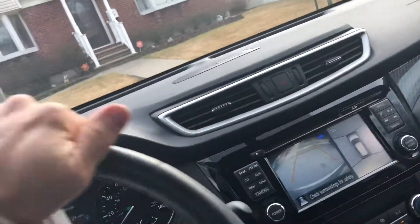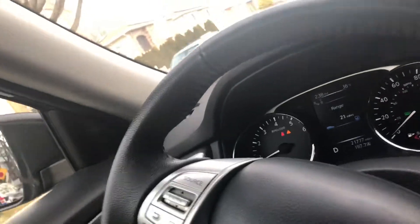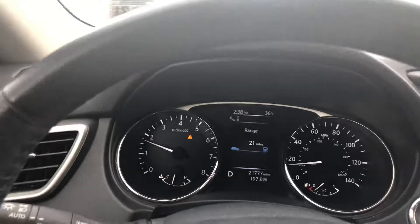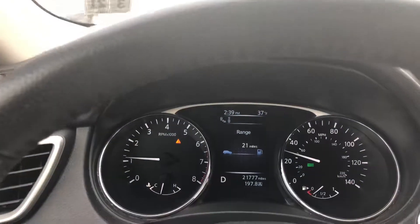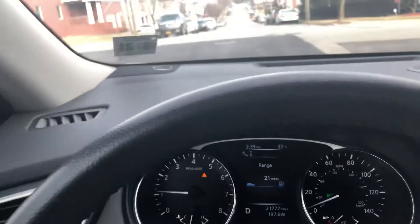It also has a Bose stereo system — you can see the Bose badge right here. I'll put my seatbelt on and show you the light goes right off. This car also has a front warning detection system: if there's a car in front, it'll give you a warning. As you can see, the transmission is just perfect — no issues, like it's a brand new truck.